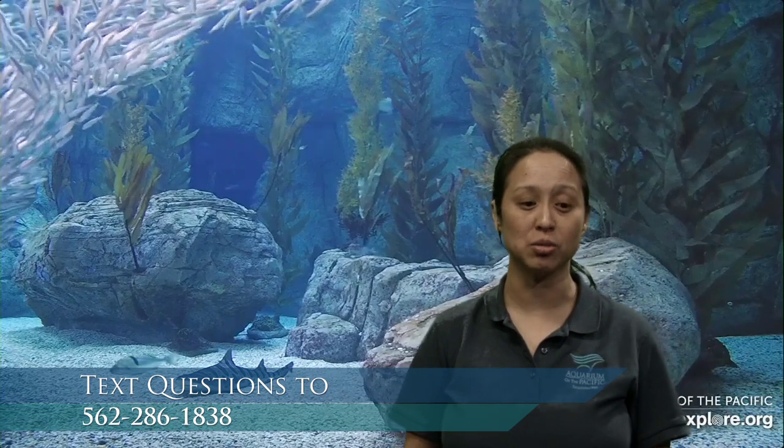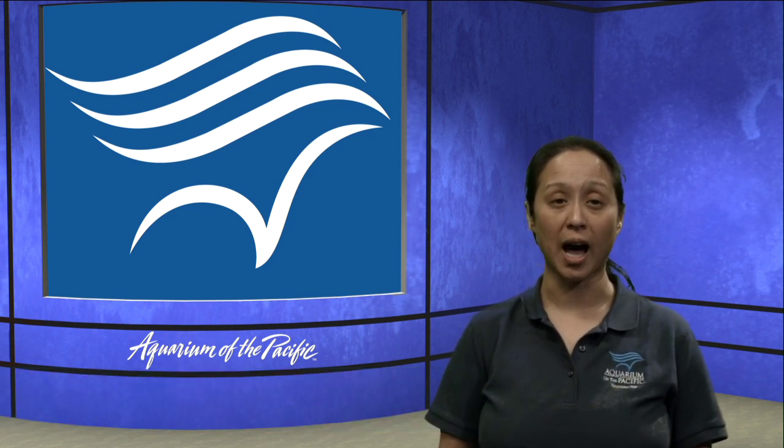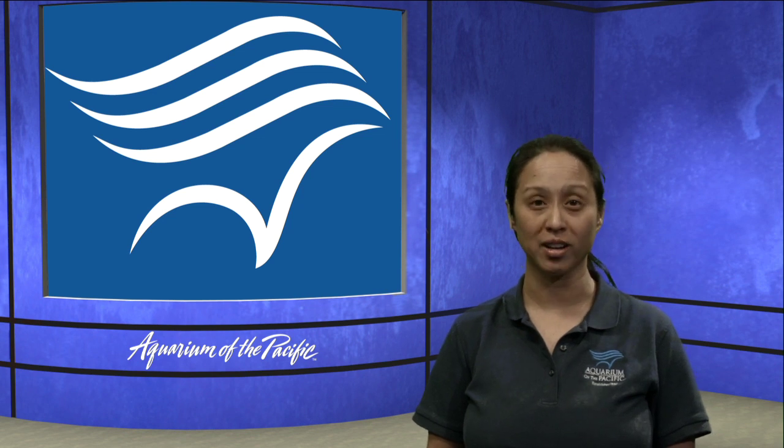Questions can be texted to 562-286-1838. Standard data rates do apply. If you don't have a phone, ask your parents or whatever grown-up is with you right now to help you text that in, and we will take your questions. If you're watching this recorded on YouTube, you can always email us at live@lbaop.org — that's Live at Long Beach Aquarium of the Pacific.